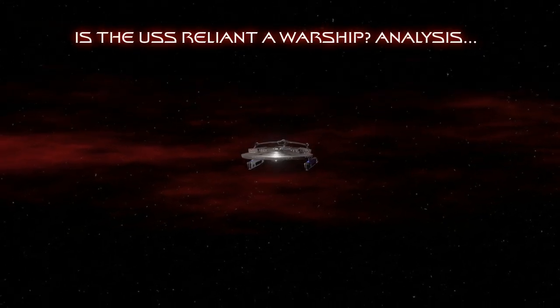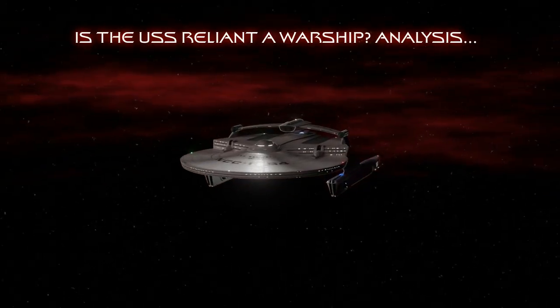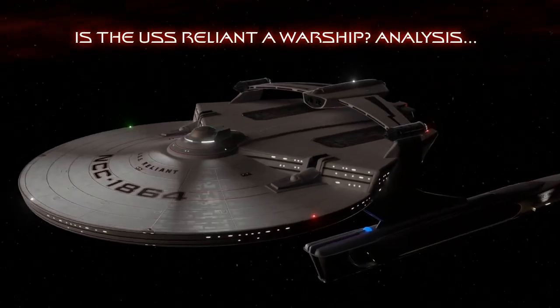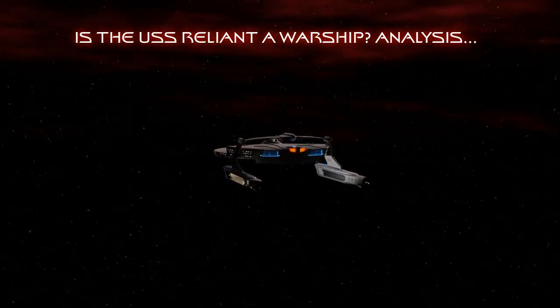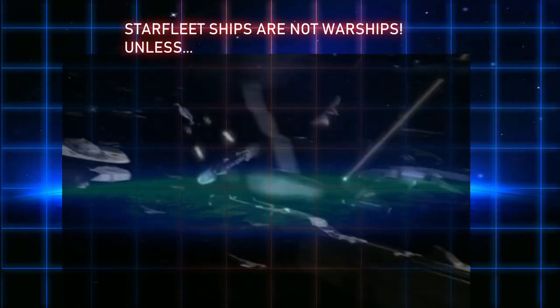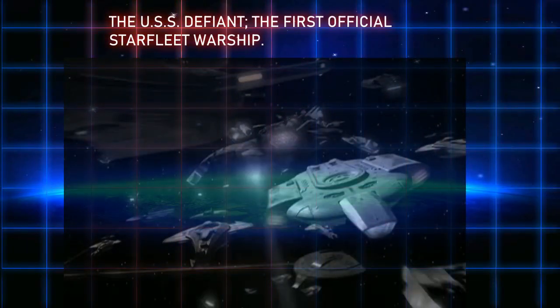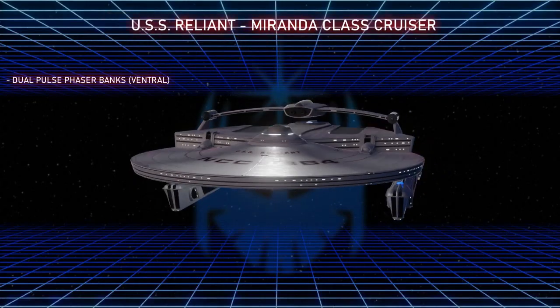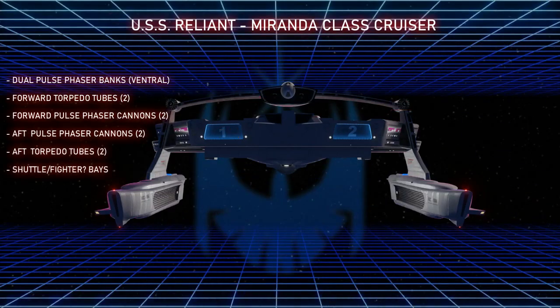Is the Miranda class, especially the USS Reliant as seen in Star Trek II The Wrath of Khan, actually a warship? In preparation for my upcoming Star Trek II Wrath of Khan battle breakdown, I polled my audience about this question and got all kinds of very good feedback. What is understood about Starfleet is that it's not quite a military organization, and although it builds starships capable of combat, Starfleet ships are not supposed to be warships. The only Starfleet ship in Star Trek canon said to be a dedicated combat ship was the USS Defiant, seen in Star Trek Deep Space Nine. But based on the design features of the USS Reliant, a strong argument can be made that this is as close to a warship as you can get for Starfleet in the late 23rd century.